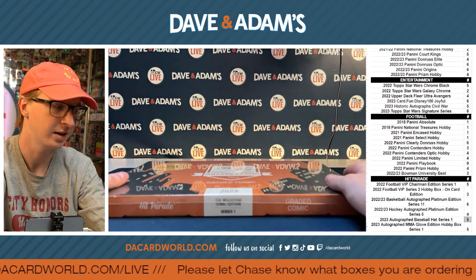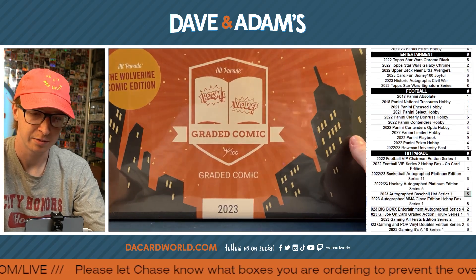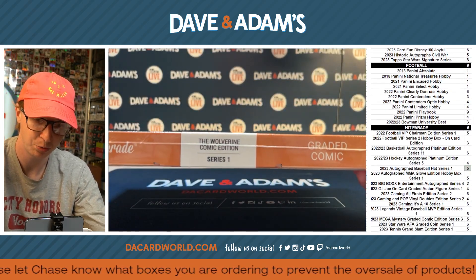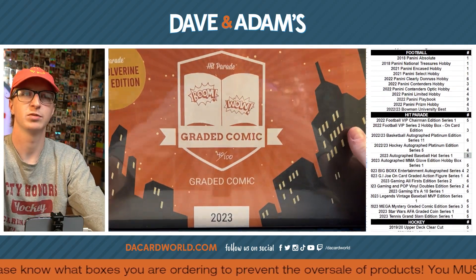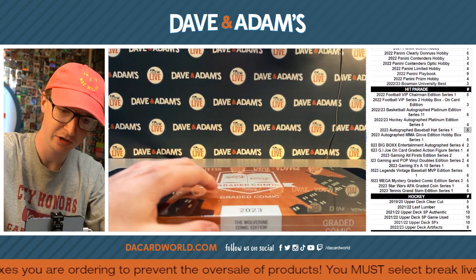All right, here we go. We got a personal break here for Brian. We got the Wolverine Comic Edition Series 1 from Hit Parade. No one has more hits. We got box 40 out of 100, so here we go, man. Good luck.